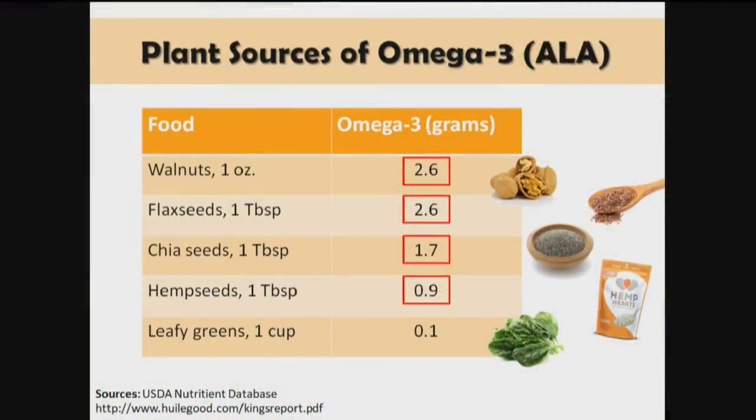Chia seeds provide about 1.7 grams per tablespoon. Hemp seeds, about 0.9. And leafy greens — half the fat in leafy greens or more is omega-3, but they're so low in fat you'd have to eat a truckload — about 20 to 30 cups. So you can get some from leafy greens, but you usually need some nuts or seeds to balance it out.